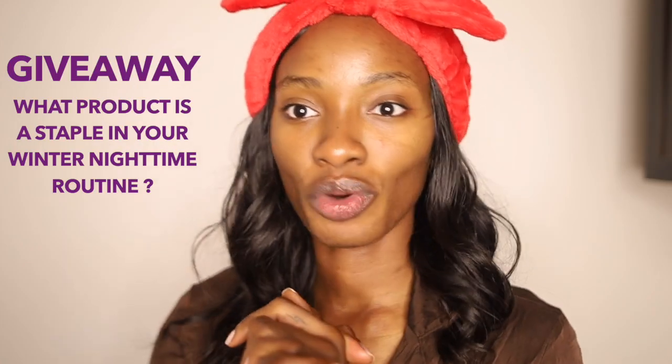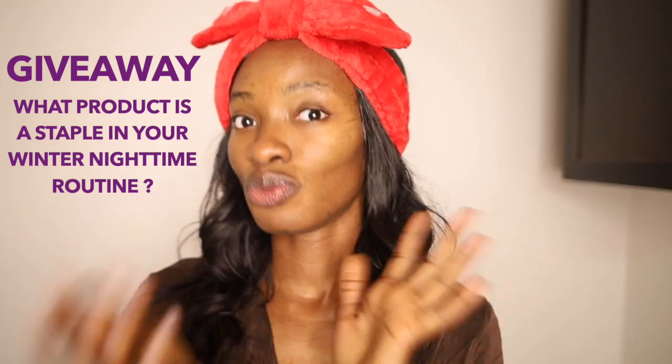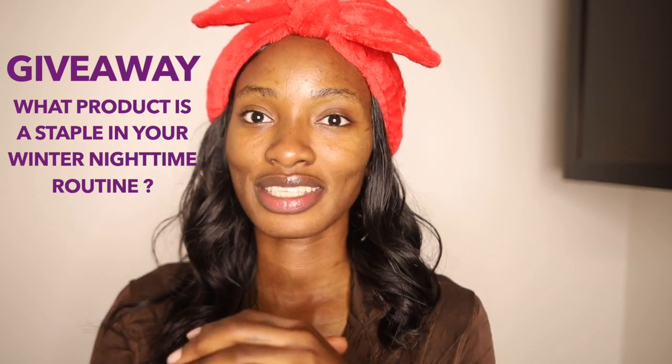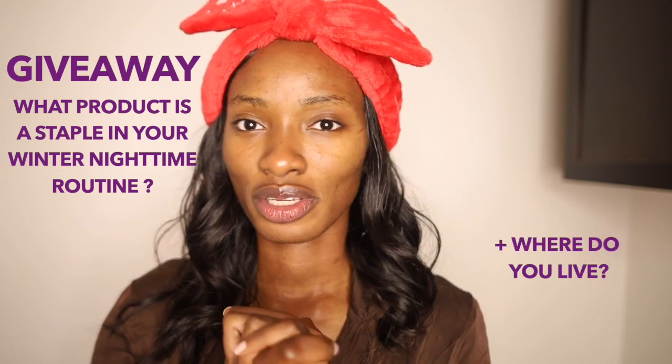If you watched my last nighttime routine, you know I talked about the Laneige Lip Sleeping Mask — I still love that one. However, I tried to find it cheaper on Amazon and it's literally not the same — it's a knockoff. So don't buy from Amazon; buy from the website. This one is by Belif — it's an overnight lip mask and it's actually pretty good, though not quite as good as the Laneige one. For the giveaway, let me know what has been a major thing you've added to your routine for winter and what you can't live without.